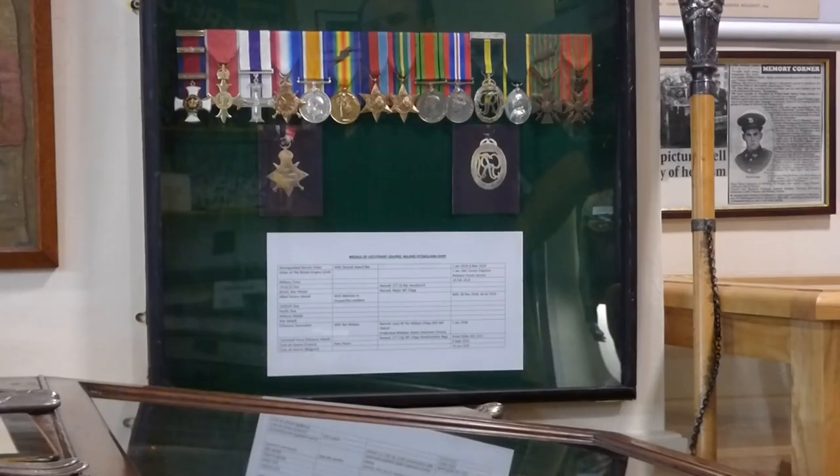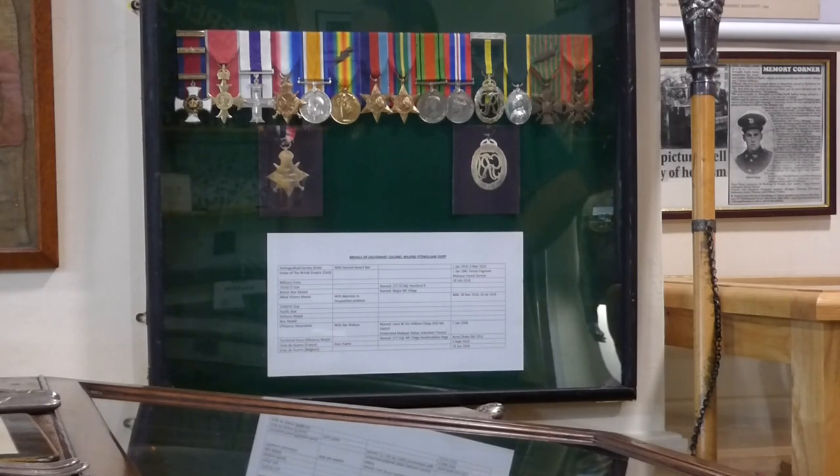Now the star of the museum collection is this medal group you can see in front of you - quite an impressive rack of medals covering two world wars. This is the medal group belonging to Lieutenant Colonel Wilkins Fitzwilliam 'Chip,' and as you can see he's got his Distinguished Service Order and Bar, the OBE, and the Military Cross.